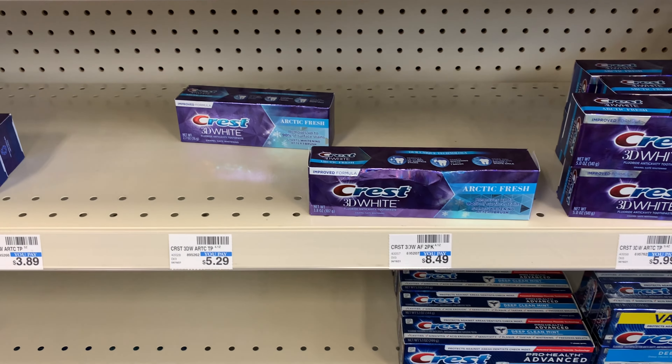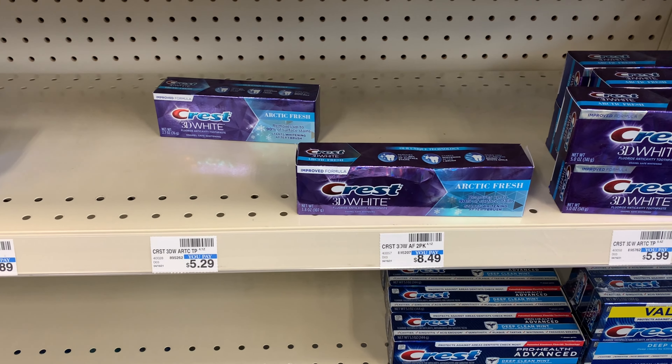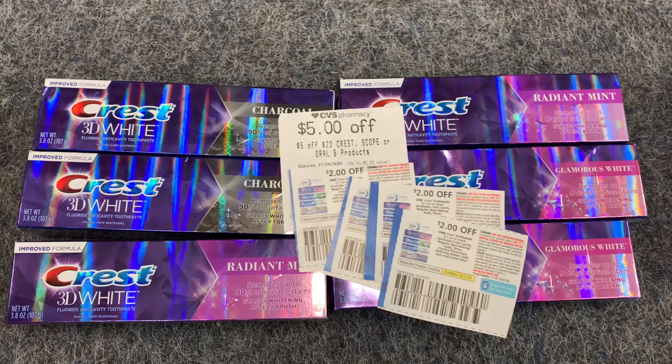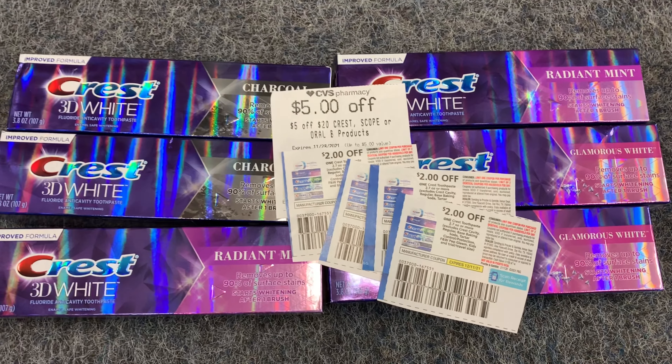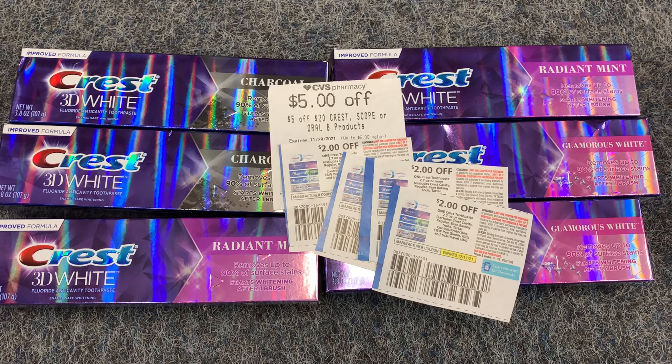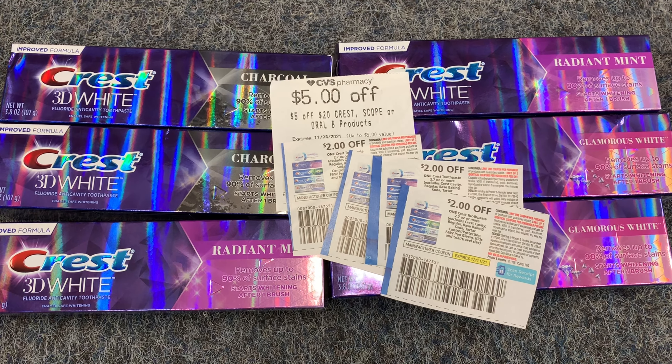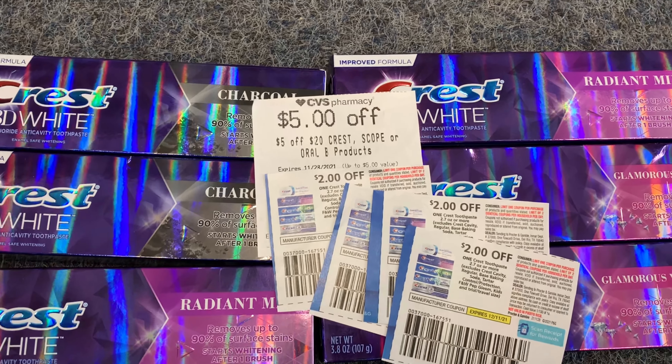You can do the Crest deal up to two times. I'm going to do one on my card and one on my husband's card. On my first card, I'm going to pick up six Crests — that brings my total to $23.94. I have a five-off-twenty CRT to apply.